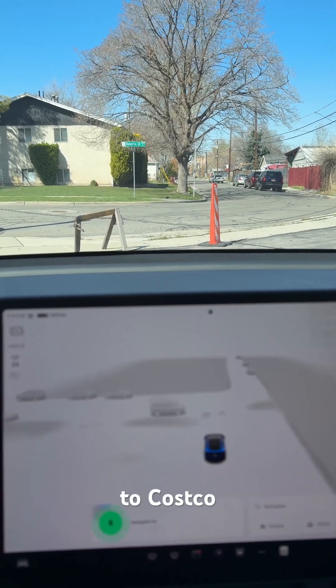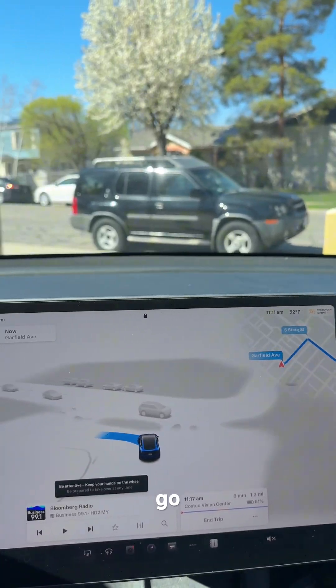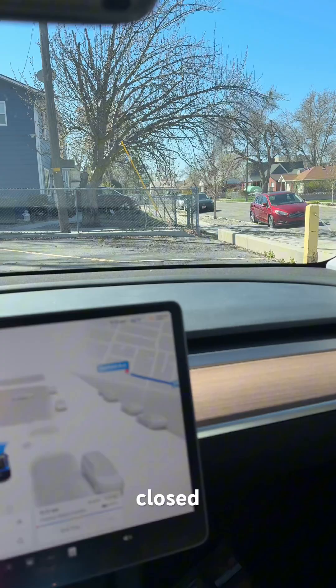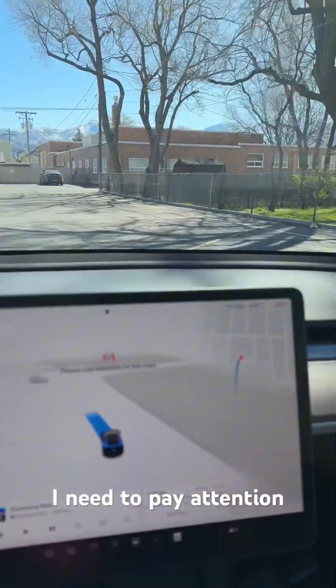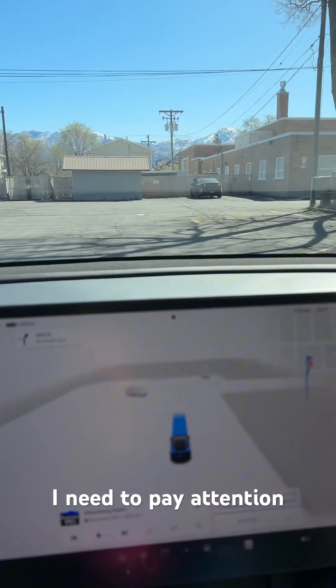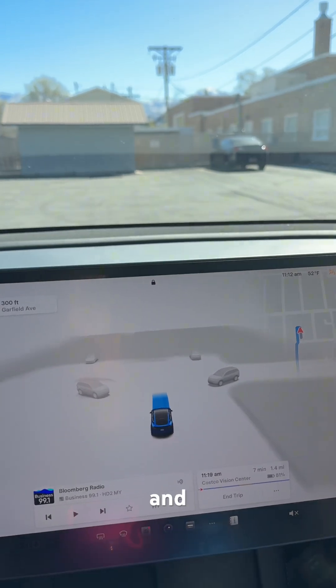Navigate to Costco. All right, let's go. This one is closed as well. I need to pay attention and here's the exit.